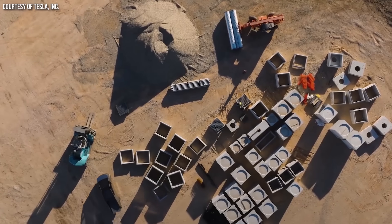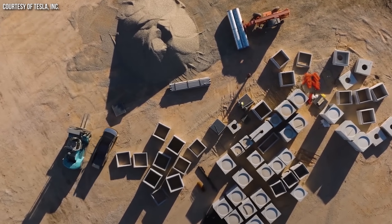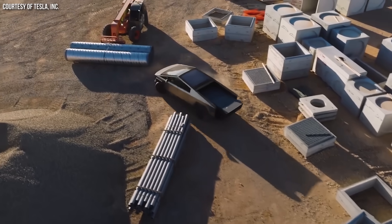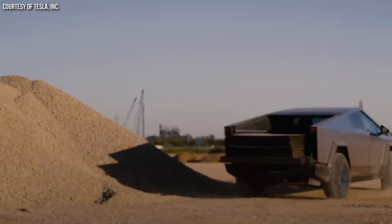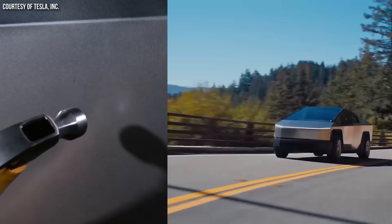Back to the Cybertruck. On a surface level, with its stainless steel exterior, armor glass, lockable storage, impressive payload capacity, and impressive max towing, it appears to be an amazing truck on par with or surpassing many gas or diesel alternatives. But in the real world, can it really replace a Ford F-150, Ram 1500, or Chevy Silverado 1500?